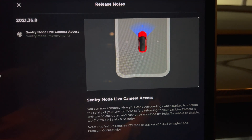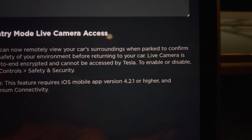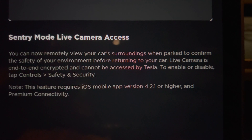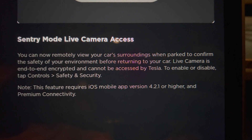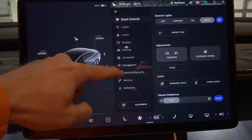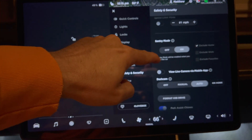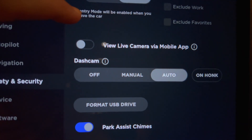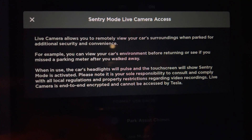Here's a view of the release notes. This currently works with iOS mobile app 4.2.1 or higher, and an Android version will eventually be available. To activate, go into the car's security menu, scroll down to the option for 'View Live Camera via Mobile App,' and then turn it on.